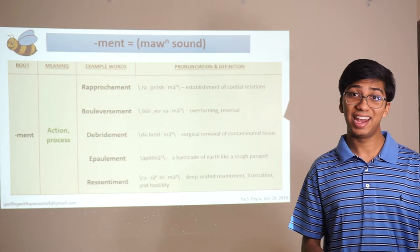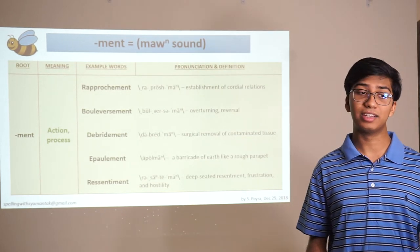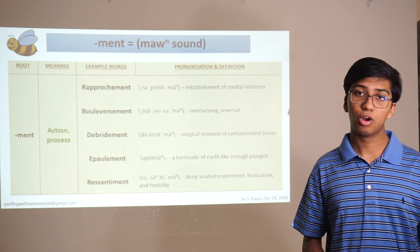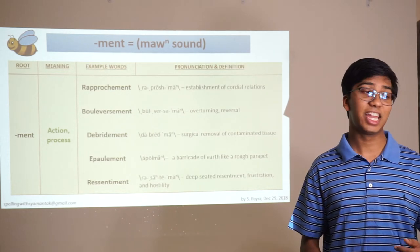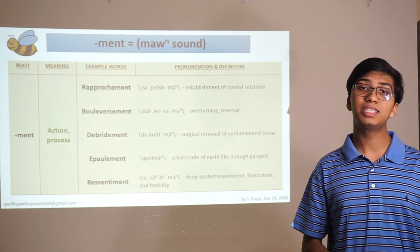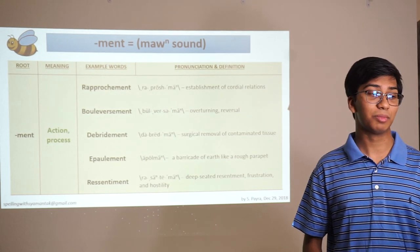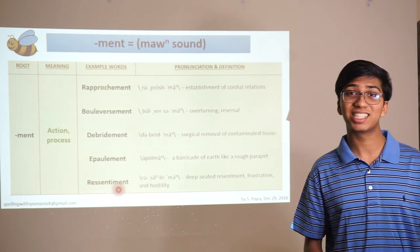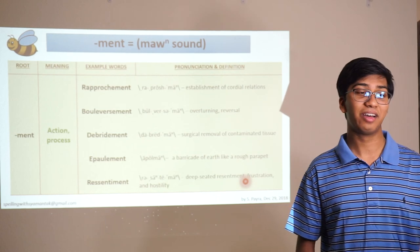Back to some final endings. -Ment is another ending that means an action or a process. Good words to remember: rapprochement means establishment of cordial relations. Bouleversement means overturning or reversal of something. Débridement is surgical removal of contaminated tissue. Épaulement is a barricade of earth — kind of like a rough hill. And ressentiment means deep-seated resentment, frustration, and hostility. You can see how ressentiment looks really similar to resentment — because this is essentially the French version of that word. It came into English, and that's why we have it in our dictionary as a perfectly valid English word.